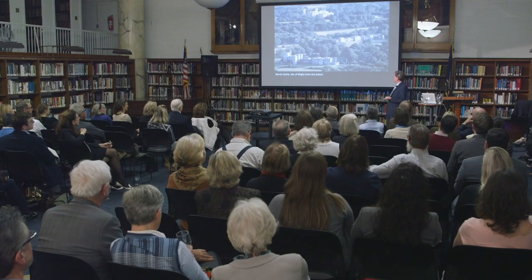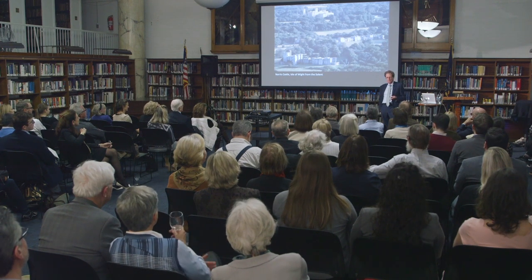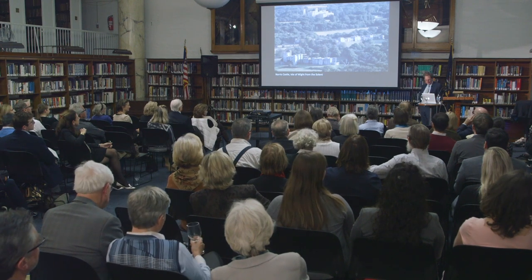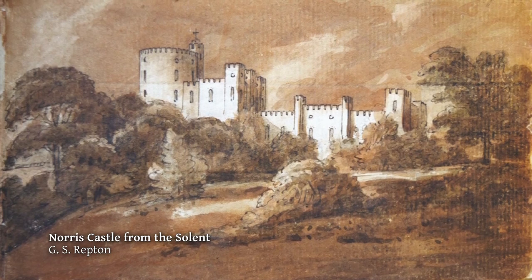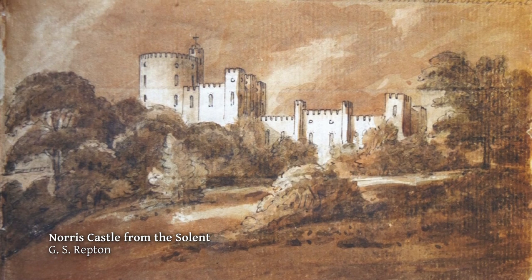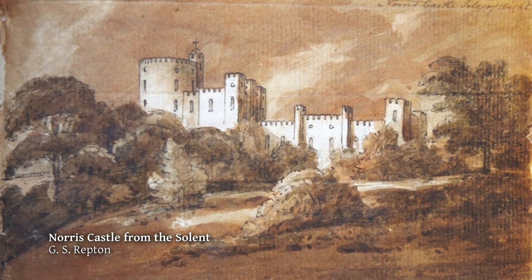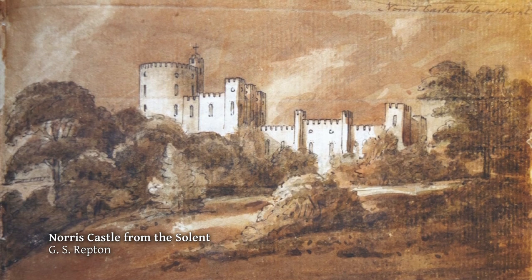The gothic can do that, but it has its own considerable snags. One is you have to be prepared to live in a castle, which means you're going to be very damp and very cold most of the time. And this is a sketch of Norris by George Stanley Repton, who's Humphrey's son. You're also going to be limited in what you can do by way of a setting around a gothic castle, because you want it to look sort of wild and rough in order to be in keeping with the character.